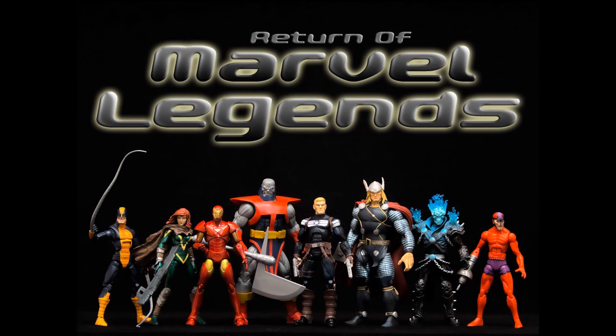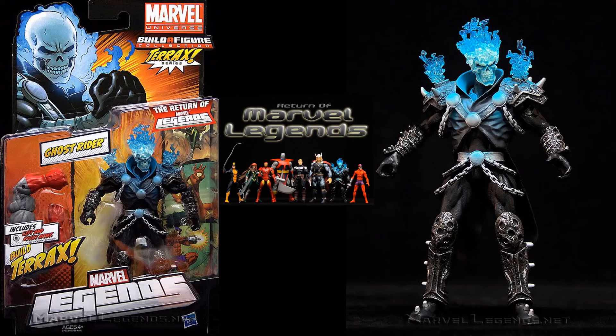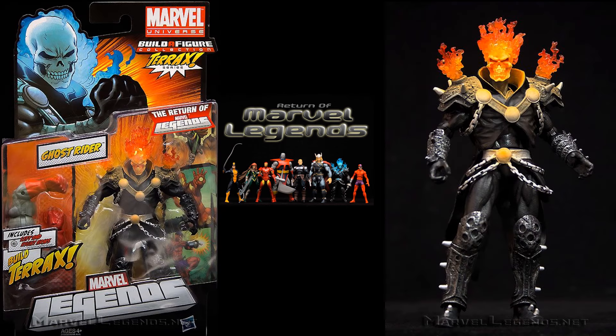Jumping into the Hasbro days, the Terrax build figure wave actually had two versions of Ghost Rider. This was considered the return of Marvel Legends with new packaging after a couple year hiatus. Here's your Ghost Rider with the blue glowing flames, and the variant had the red glowing flames — really cool figures.